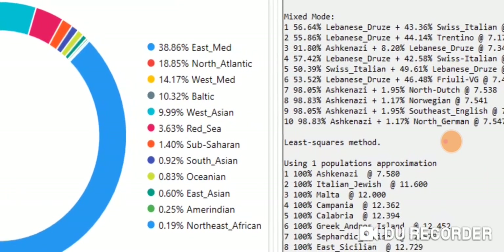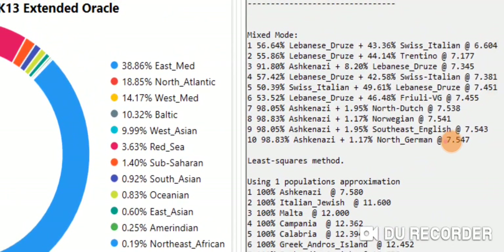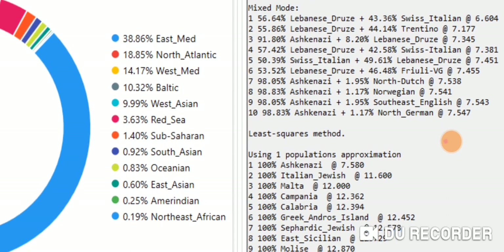In mix mode, you can see 56.64% Lebanese Druze plus 43.36% Swiss Italian at a distance of 6.604. The distance is also one or two percentage points higher — so a little more distance, maybe not quite as accurate as Ancestry DNA — but interesting to share nonetheless.